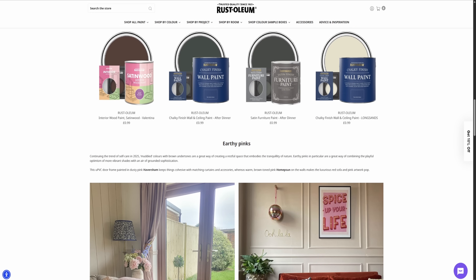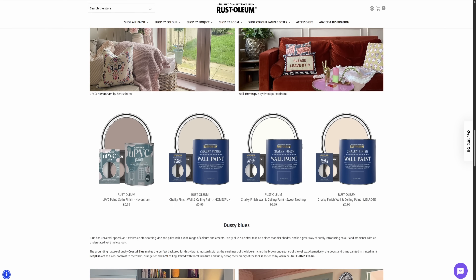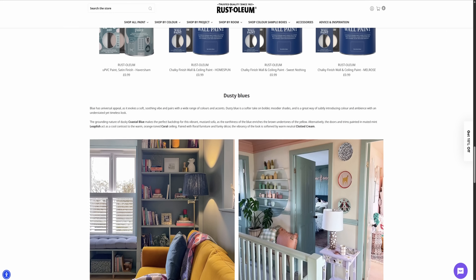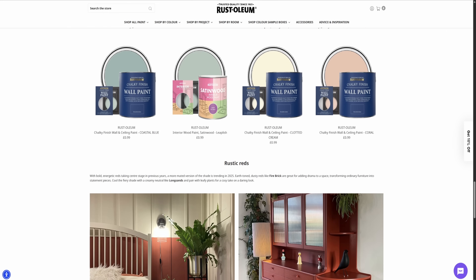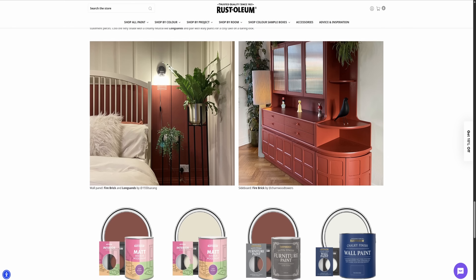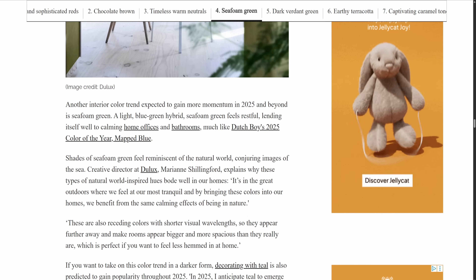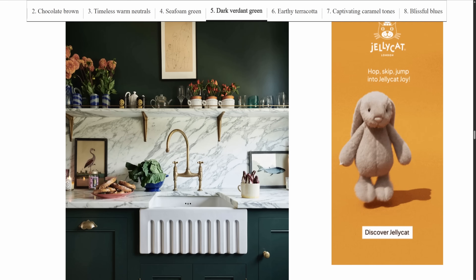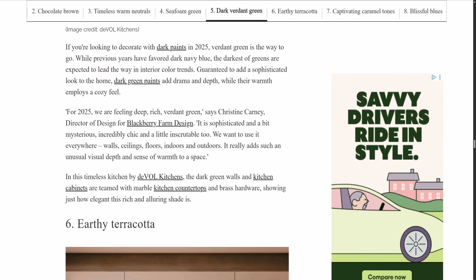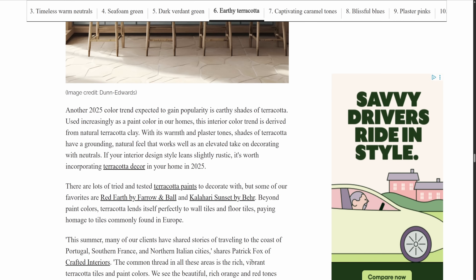For crafters, this isn't just about what's trending — it's an invitation to experiment. Pairing deep tones with pops of shimmer or matte finishes can instantly modernise your project. The biggest question though: are we heading towards a maximalist revival in craft and interiors? For years minimalism ruled, but now it seems colour, emotion and even imperfections are making their comeback. Are you ready to bring bold colours back into your projects, or do you still prefer the calm of minimalist palettes?